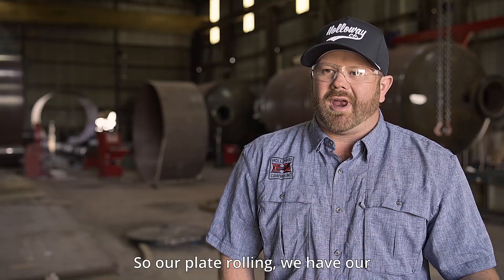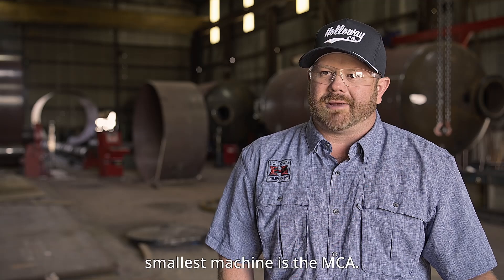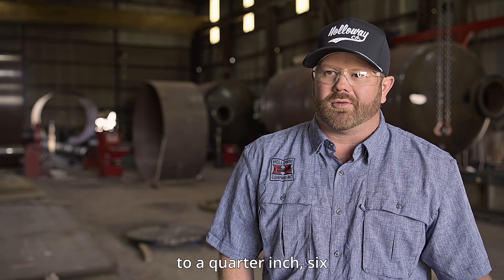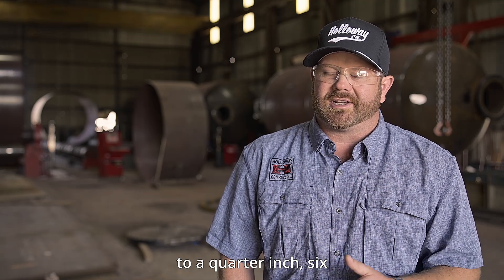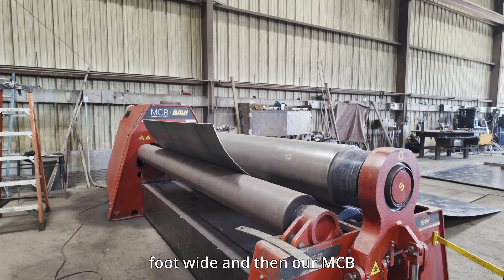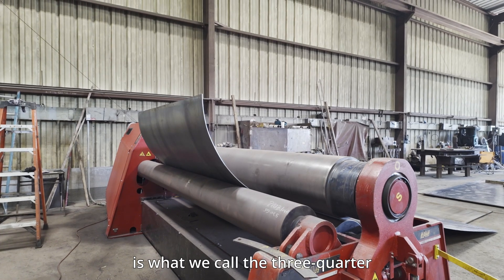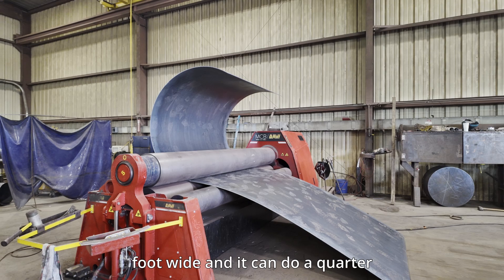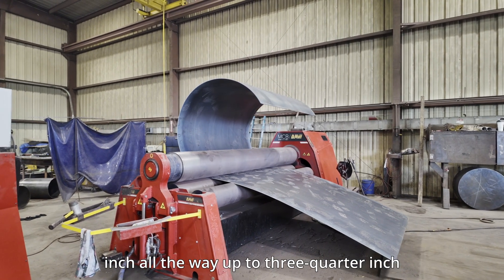For our plate rolling, our smallest machine is the MCA. It can handle everything from a small gauge to a quarter inch, six feet wide. Our MCB is what we call the three-quarter machine — it's ten feet wide and can do a quarter inch all the way up to three-quarter inch material.